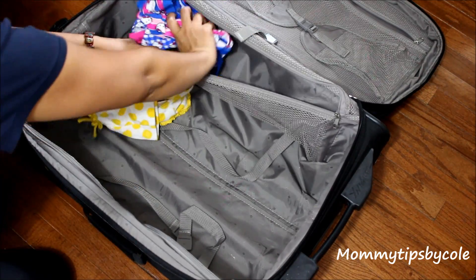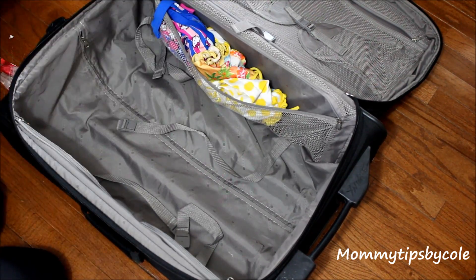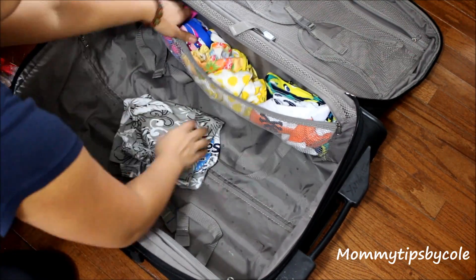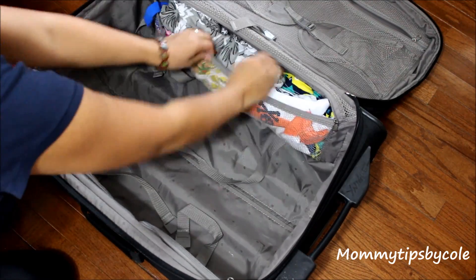Starting off with their bathing suits, I'm just putting them in this small pocket here. I figured this was the easiest way to show you guys how I do things and my whole method behind the madness — all the swimsuits and cover-ups go in here.